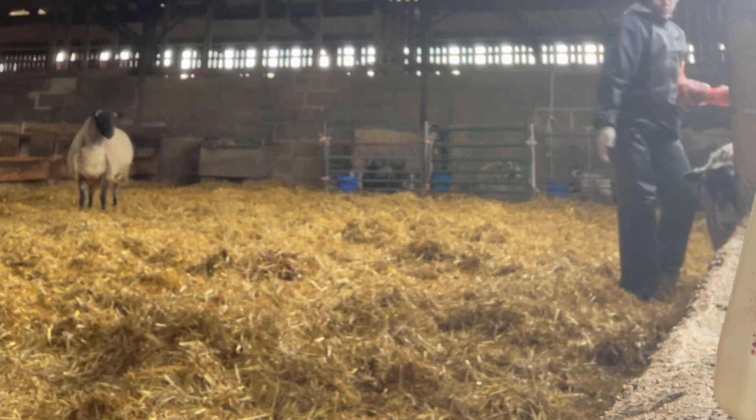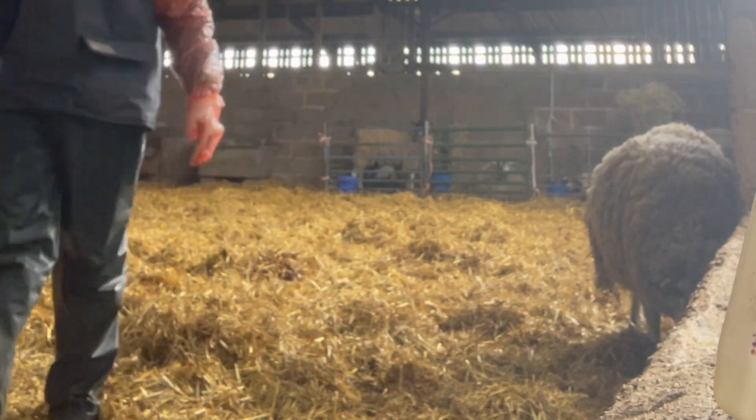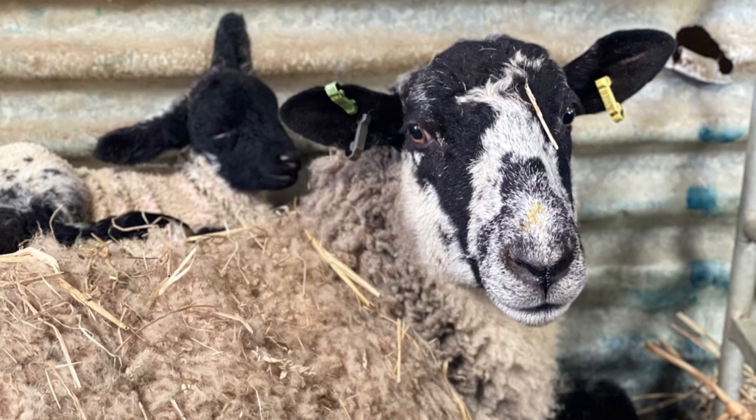Luckily, her second lamb was in the correct position, so I left her to lamb on her own. You don't want to cause any unnecessary pain by intervening when you don't need to. Let's talk about my quality time with the lambs — feeding them and helping them feed. These are the lambs that needed extra tender love and care. They love me and I love them. It's so funny because sometimes they thought I was mama sheep.